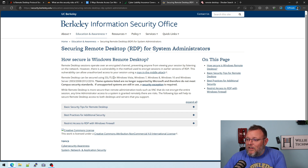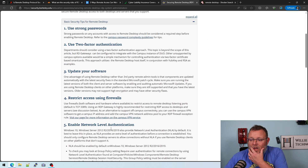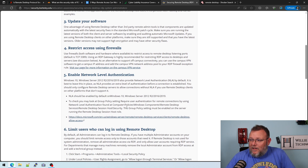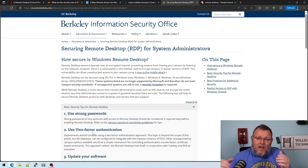Remote Desktop sessions operate over an encrypted channel. However, there is a vulnerability in the method used to encrypt sessions in earlier versions of RDP, so you've got to make sure things are up to date. Remote Desktop can be secured using SSL/TLS on Vista, Windows 7, 8, 10, and 11. At a minimum, you have to have two-factor authentication, restrict access using a firewall, enable network level authentication, and limit the users who have access. We do all these things even when we stick Remote Desktop behind a VPN — we never expose unnecessary services that aren't hardened.